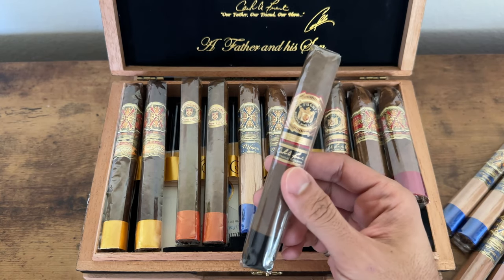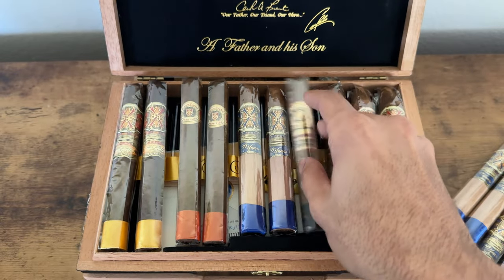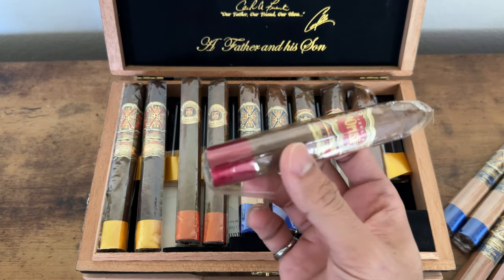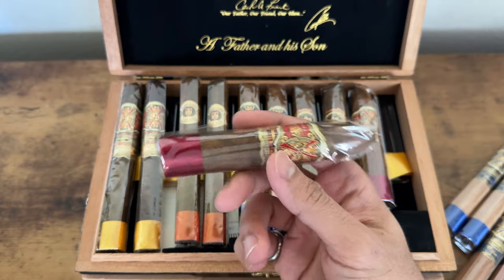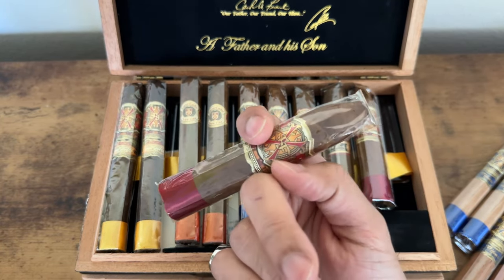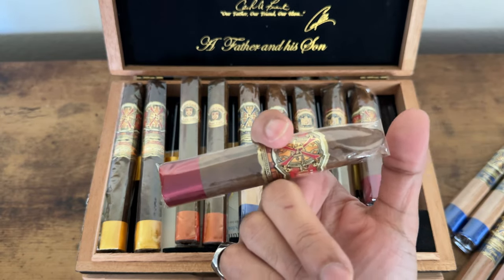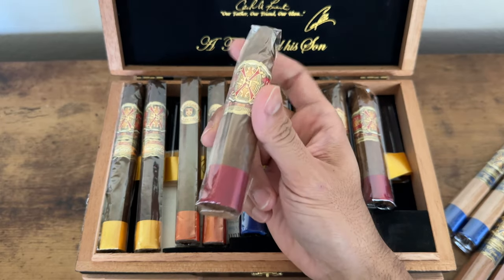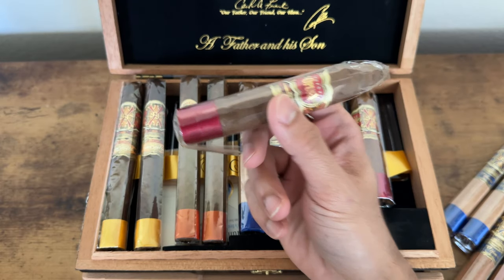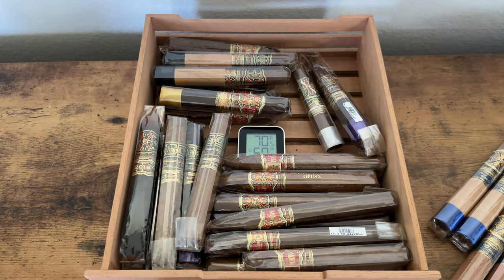And here's the Don Carlos Personal Reserve — amazing cigar, and now it's in a double robusto size, I can't wait to try this. Last but not least, the Opus X Power Ranger. Look at this fat cigar — this is a cigar that Tony Soprano would be smoking right here. Rest in peace James Gandolfini. The Sopranos was one of the best shows of all time. So that's the Father and Son sampler.